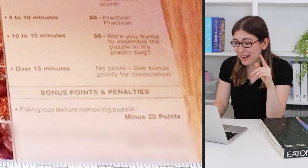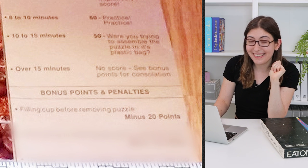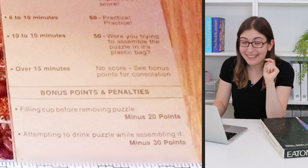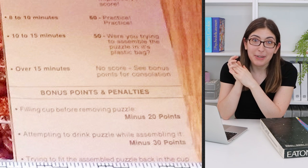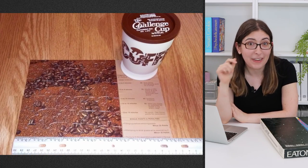And then there are some penalties. If you fill the cup before removing the puzzle: minus 20 points. If you attempt to drink the puzzle while assembling it: minus 30 points. And trying to fit the assembled puzzle back in the cup — we don't know how many points you lose. It is so snarky, I am obsessed with whoever wrote this. But this is the only photo of this product that I can find on the entire internet — it's not on eBay, it's not on WorthPoint, it's not on Google. So if anyone knows anything about this, please let me know, because I'd love to have one.